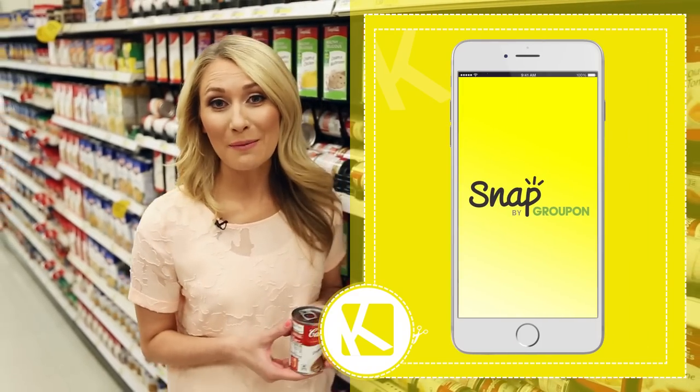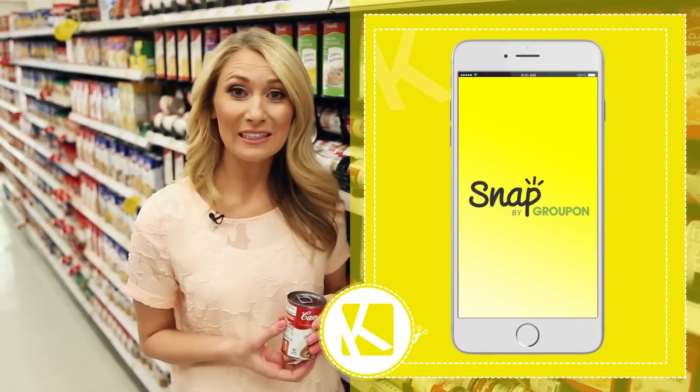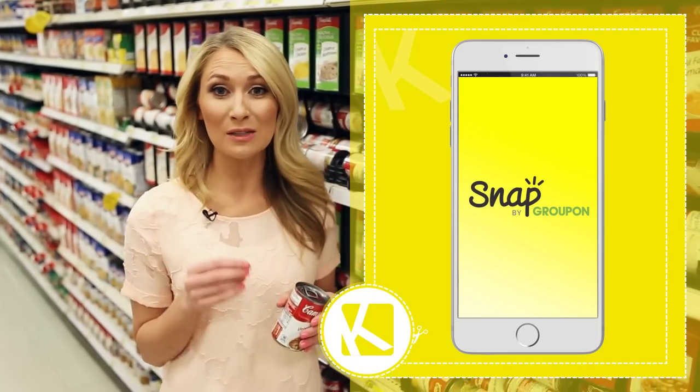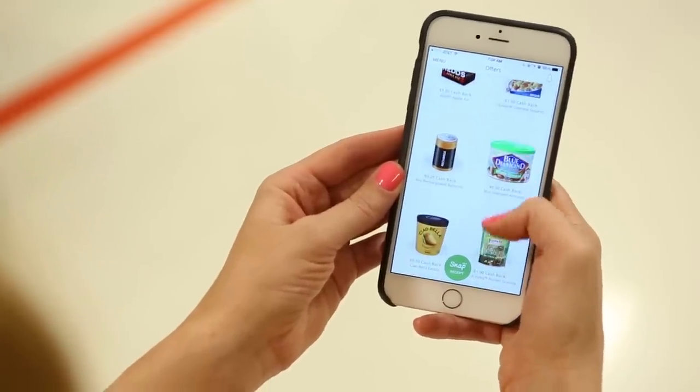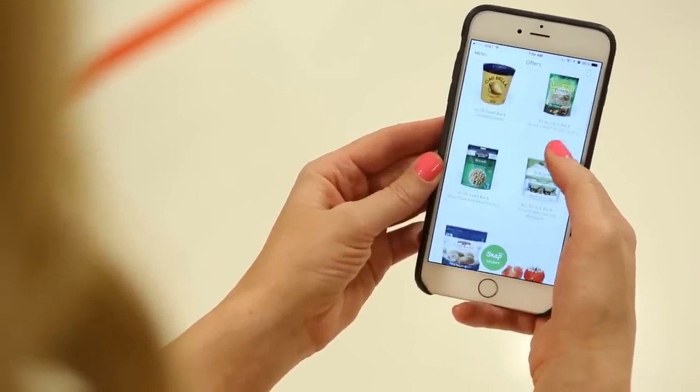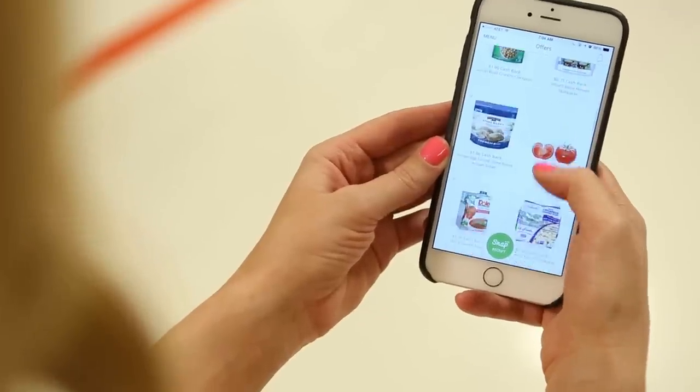Groupon has gone grocery with a new rebate app called Snap. Download it today to see savings on any brand products like laundry detergent and soup. Just shop for the items, then once you get home, upload the receipt and you'll get paid once you reach a minimum of $20.